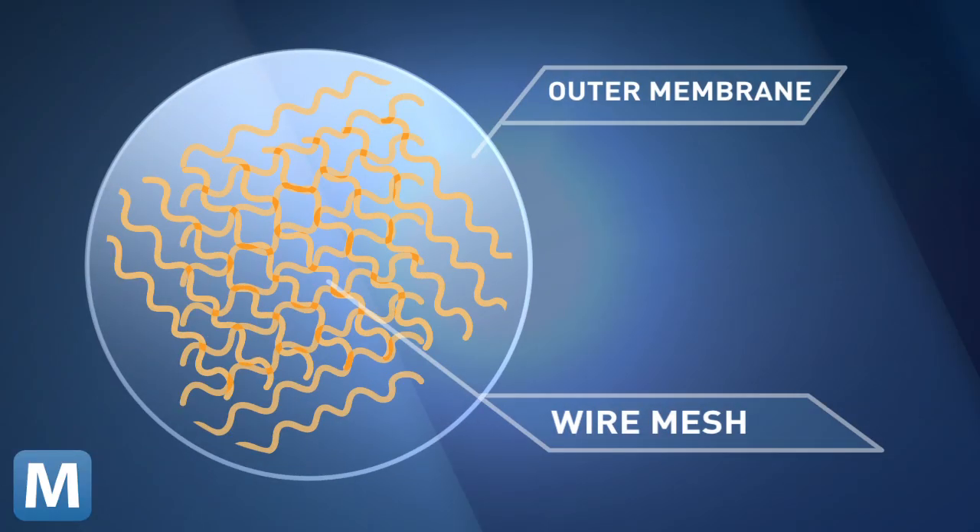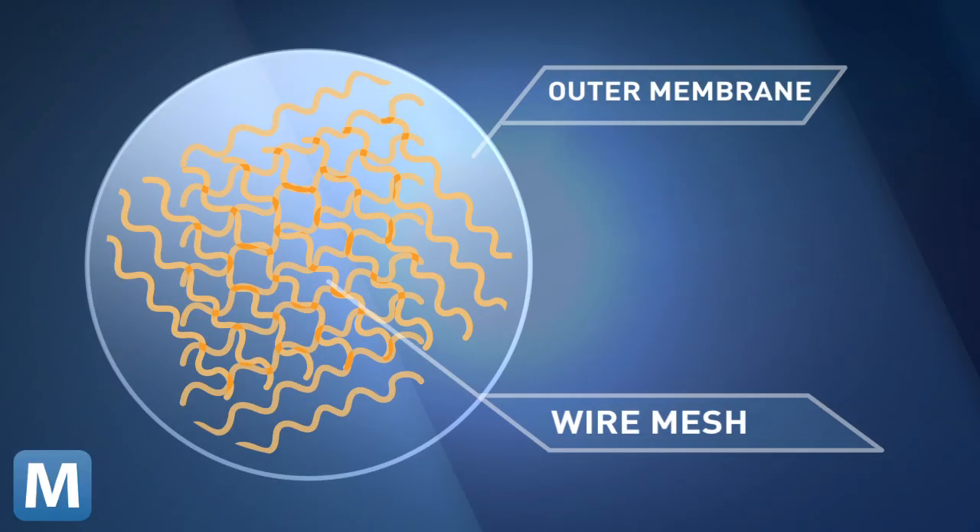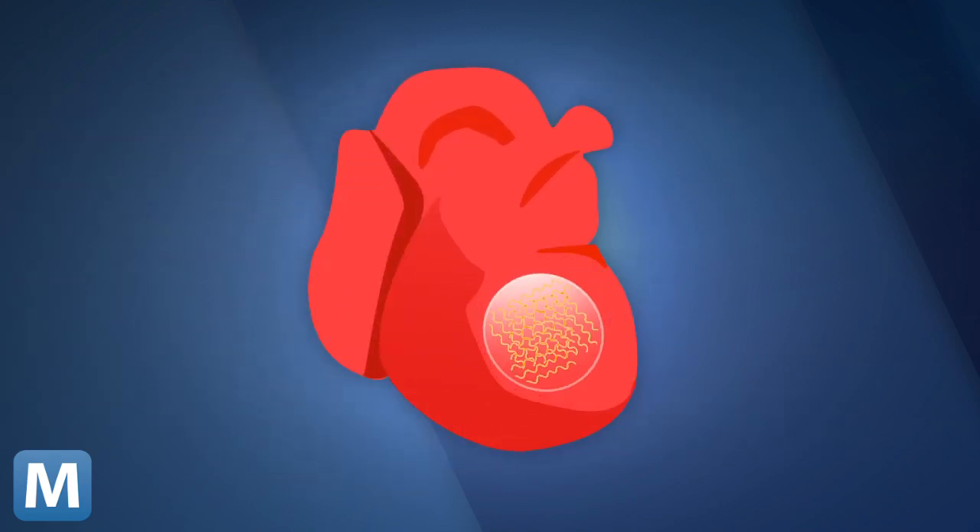CNET explains that in time, researchers hope these pliable pieces could be inked on hearts or brains to monitor or even inject electrical current into the tissues to correct them. A flexible outer membrane holds small, wavy wires. When something moves underneath the wires, like a beating heart, the circuits move with it and retain their connection.